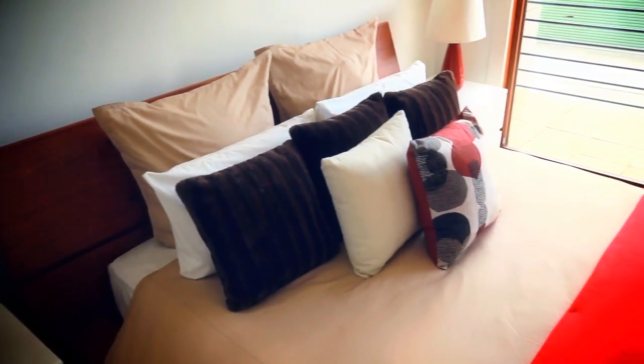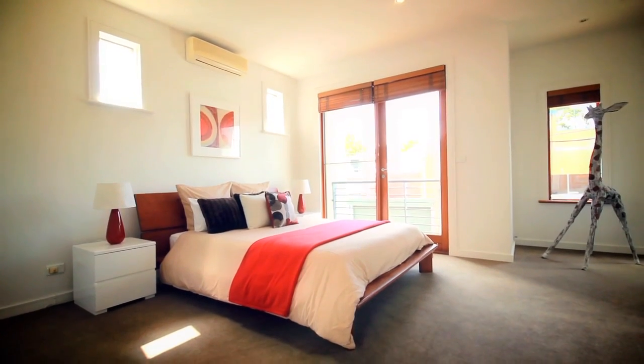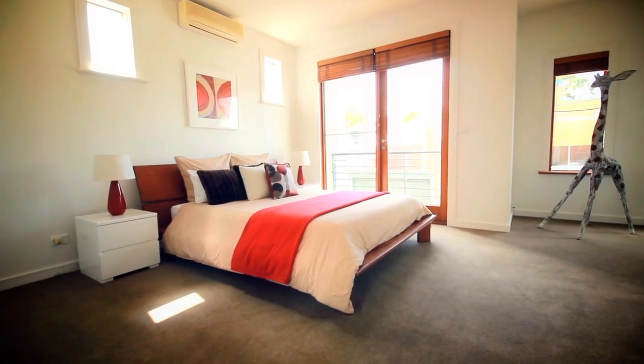Upstairs is the living quarters. The master bedroom has an excellent size with built-in robes. There's an ensuite with smart finishes and terrazzo floor.